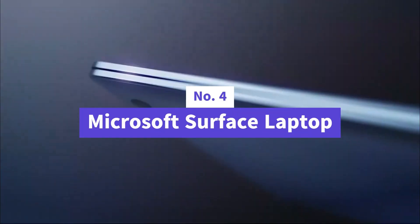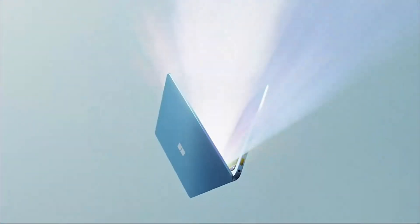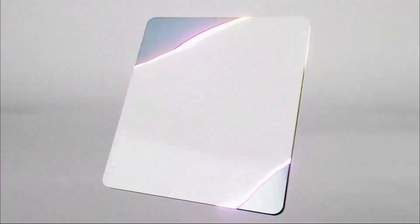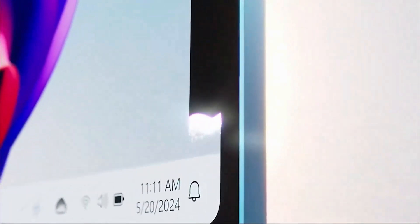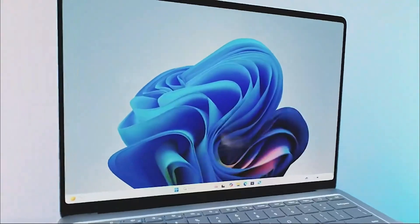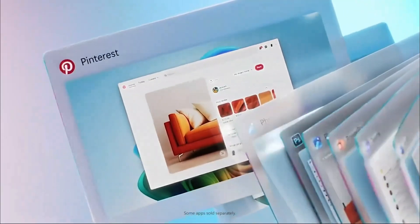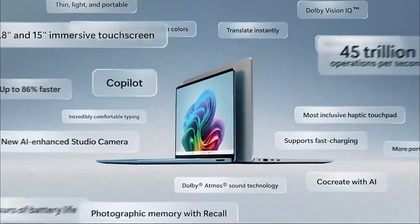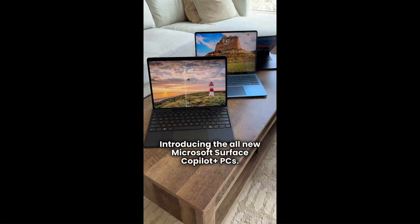Number four is the Microsoft Surface Laptop — more than just a sleek device, it's your ticket into the next generation of AI-powered computing. With Windows 11 Copilot Plus built right in, this laptop doesn't just respond to your commands — it anticipates your needs. From generating images and real-time translations to retrieving past documents with Recall, it feels like you're working with an intelligent assistant rather than just a machine.